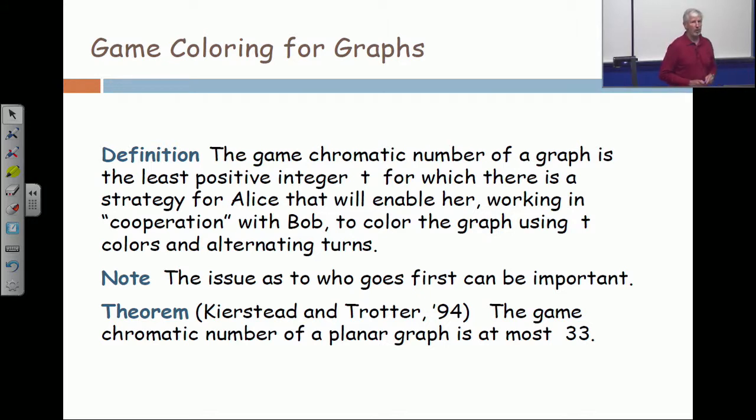Now the difficult part of this theorem is that it's proving that there's any bound on the number of colors whatsoever — 33, 300, 3,000, 3 million, 10 to the 3 million. Is there any bound whatsoever? This paper, which you can find on my website, you could read in about a week. It's not that hard. You won't read it in a day, but you could read it in a week.